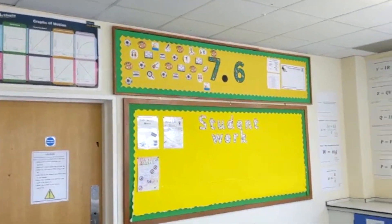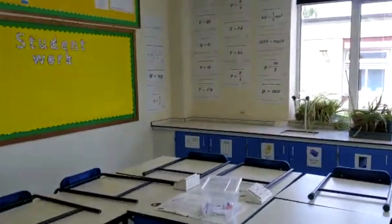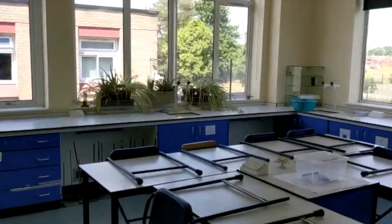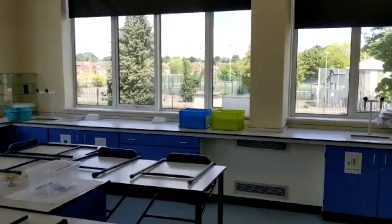In your first few lessons you will be introduced to the health and safety required to study in a lab like this. You will be taught to use equipment safely and given the opportunity to earn your Bunsen burner license.